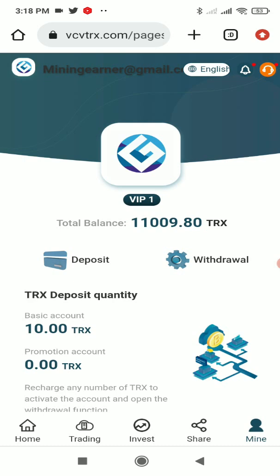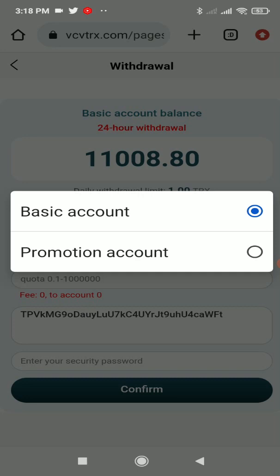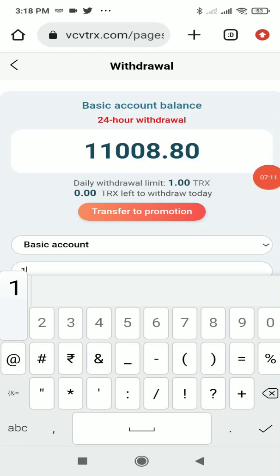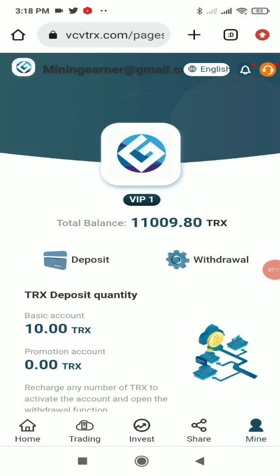The withdrawal process is also very simple. Click the Withdrawal button — you can withdraw from either the basic account or the promotional account. There will be a daily withdrawal limit. Enter the withdrawal amount and your security password, then click Confirm. That's how you do deposits and withdrawals.